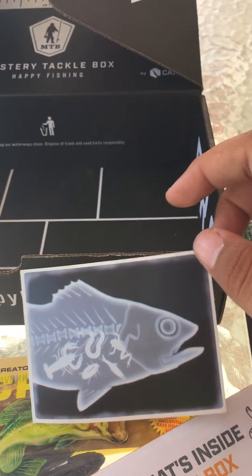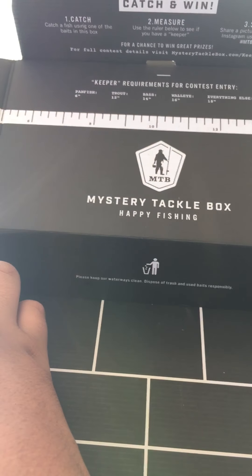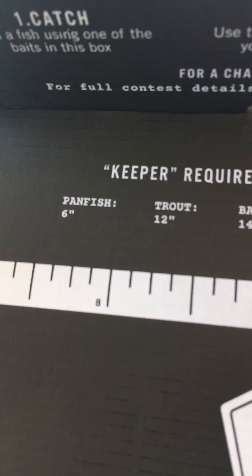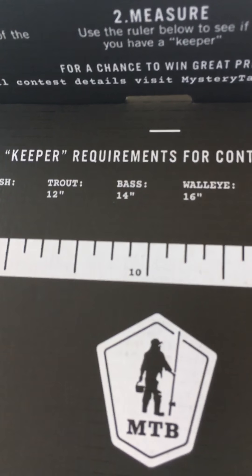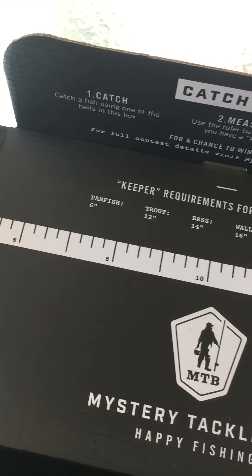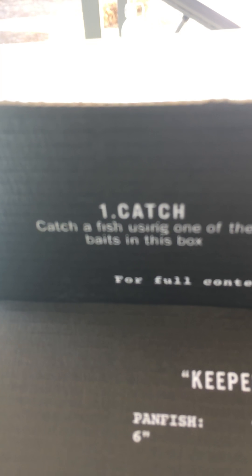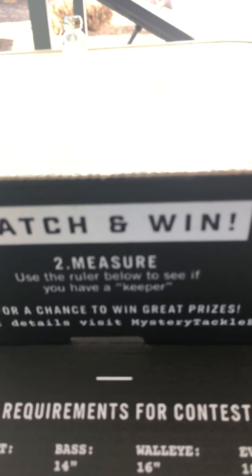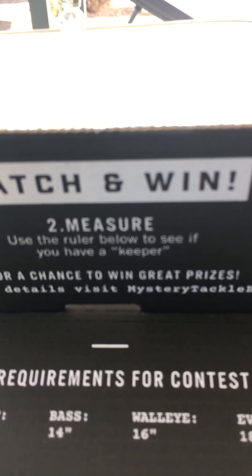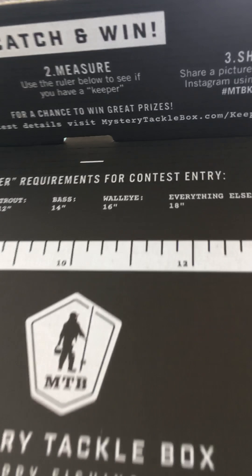You can go on Mystery Tackle Box online and enter in their tournaments. For panfish it's 6 inches, trout is 12 inches, and for the bass box it has to be 14 inches to be a keeper. You just have to catch it on any of the baits in this box, then measure the fish using the ruler below. Share the picture on Instagram using the hashtag MTB Keeper to enter.